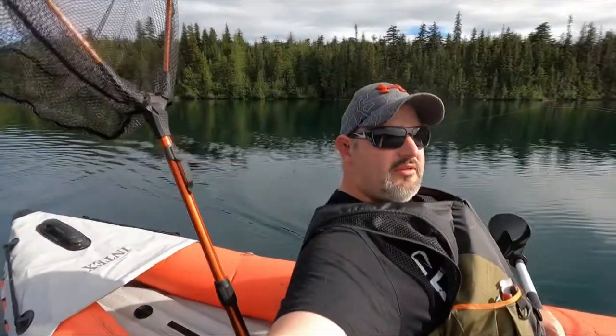Okay guys, thanks again for watching — that's a wrap for the day. We caught ourselves that nice 12-incher and pretty happy with that. It's been a beautiful day out here. Thanks for joining us, appreciate it — more videos are on the way, stay tuned!